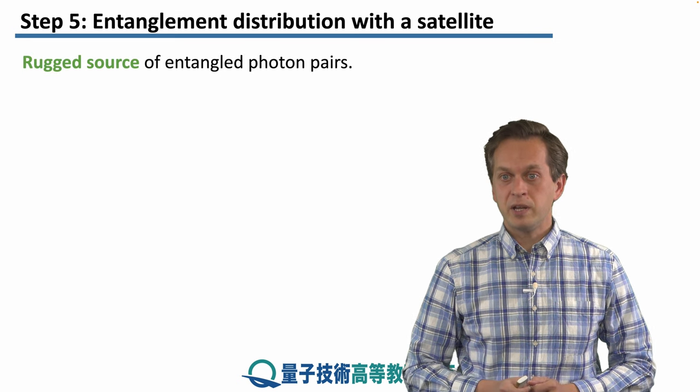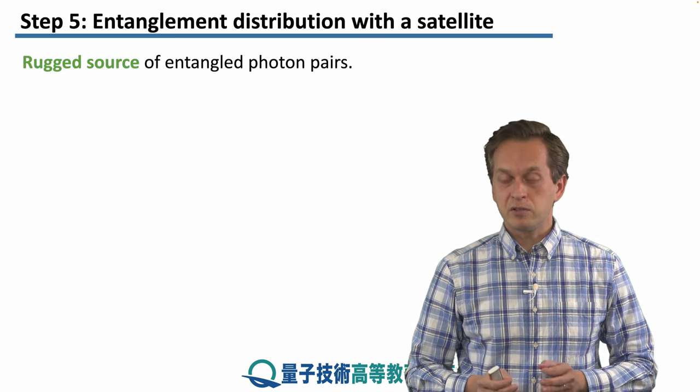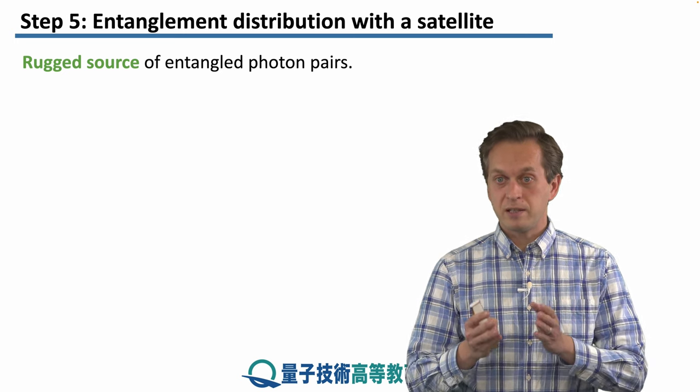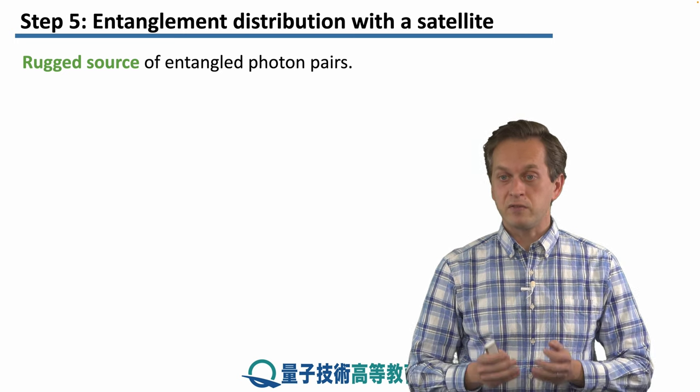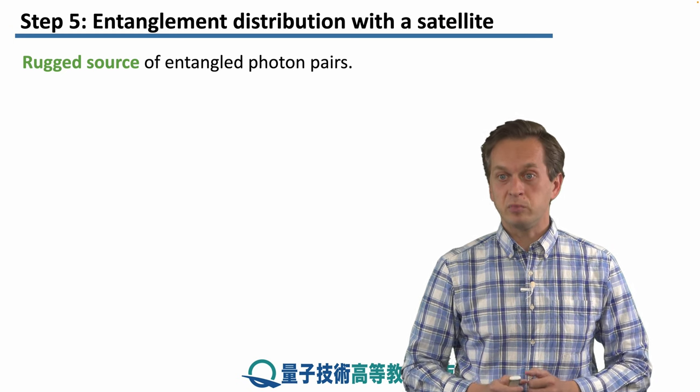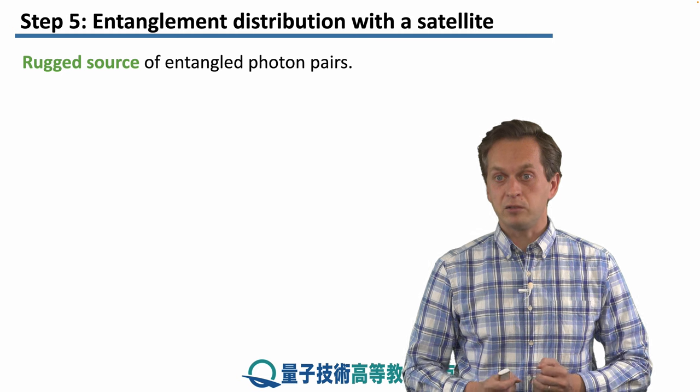In order to make this experiment work, the source of entangled photon pairs must be extremely rugged because it's placed in a rocket. It needs to survive the launch of the rocket and then be able to produce high quality entangled photon pairs.